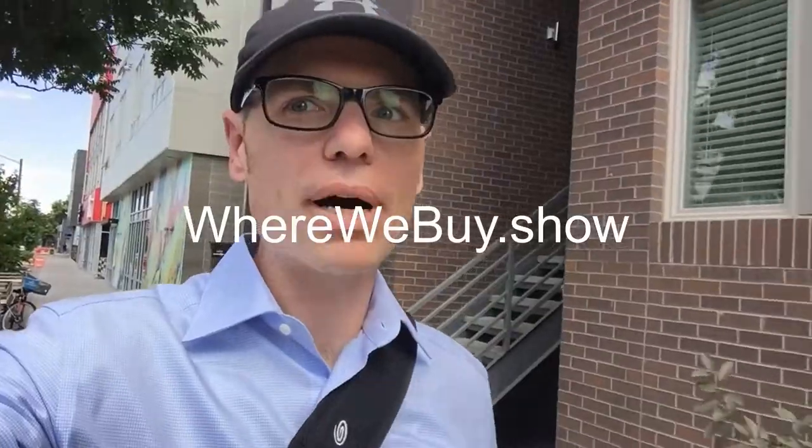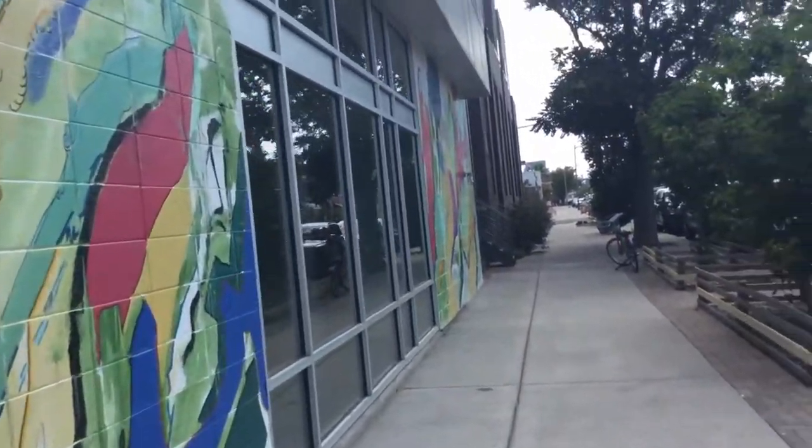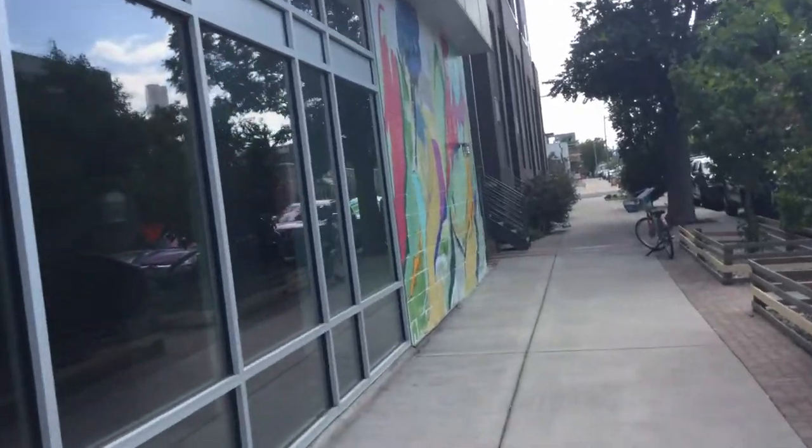If you like this video, we do podcasts and reports and all kinds of cool stuff. The best way to check us out and listen to our podcast is go to our website wherewebuy.show, or you can go on LinkedIn, search for James Cook JLL, click on follow, and you'll get all the new videos, reports, and whatnot in your feed.